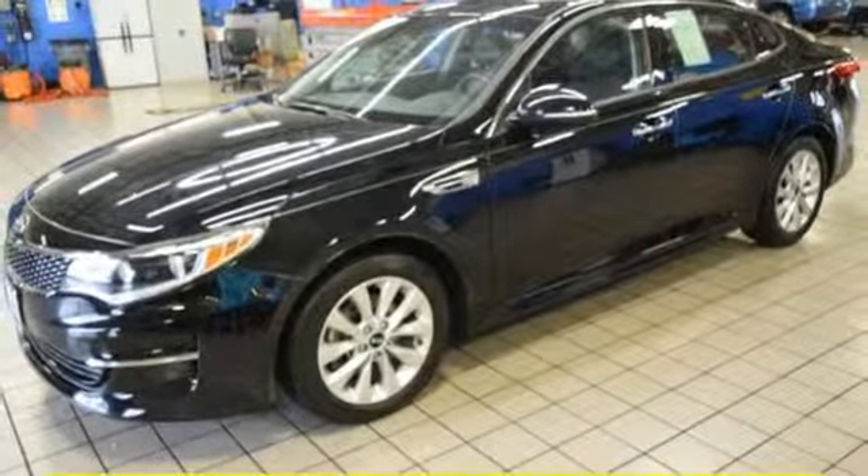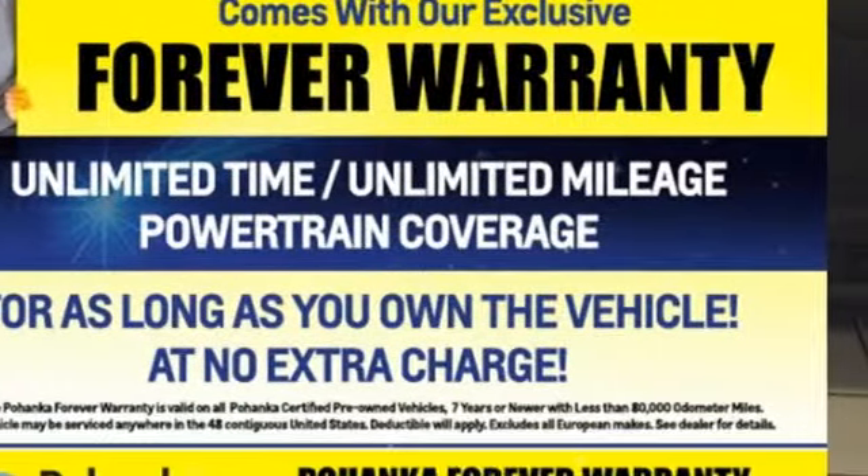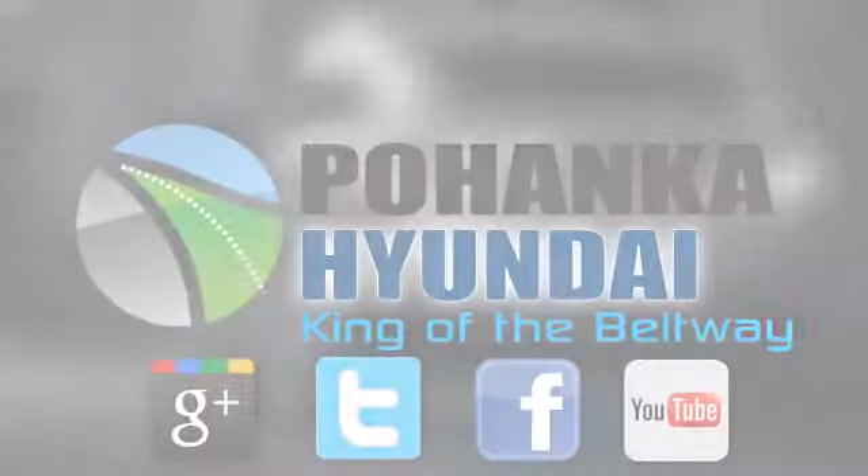If you've been waiting for the perfect time for a test drive, the time is now. Experience it today. Visit Pohanka Hyundai, King of the Beltway, today.